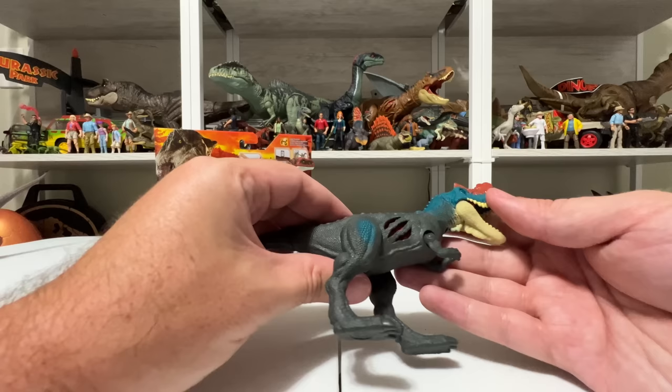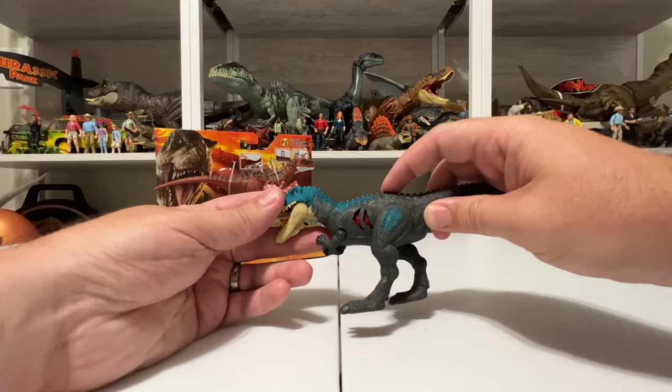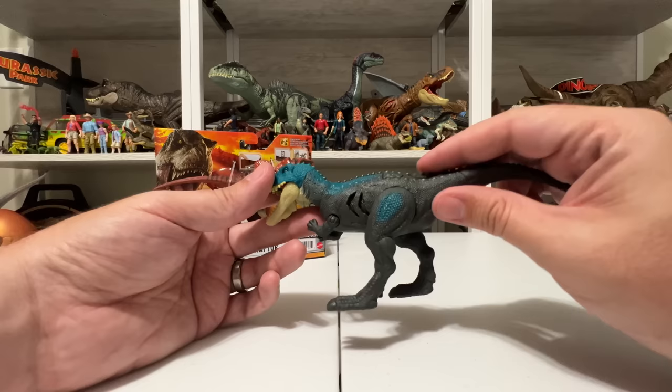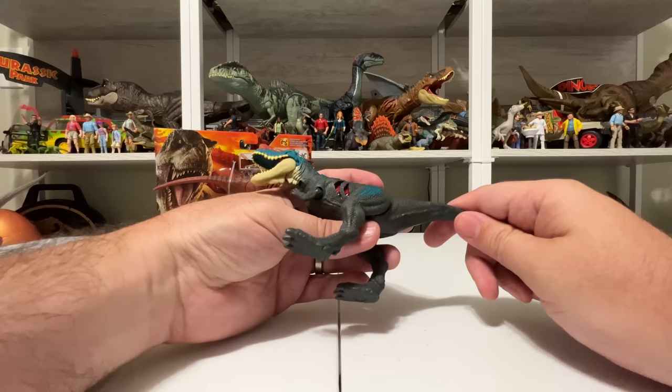It also has the Extreme Damage battle damage feature — you can click it and it turns red. You can see it turning from red to the skin color. Even the skin-color side has texture in there to match the body texture, and the blood side is a little rougher looking. It's double-sided on both sides, which is fun. It's there if you like it — I personally prefer the excellent sculpts without it, but it doesn't ruin the toy for me.